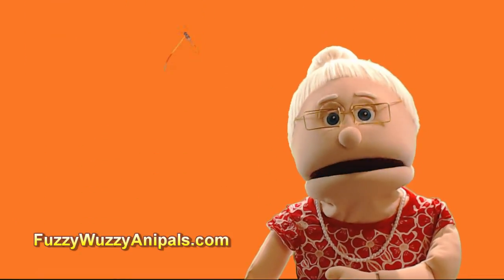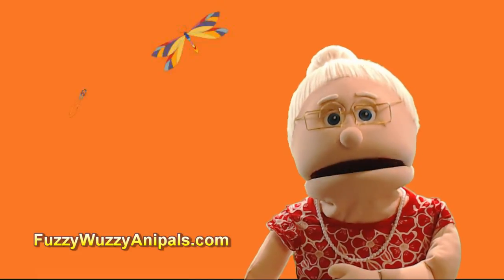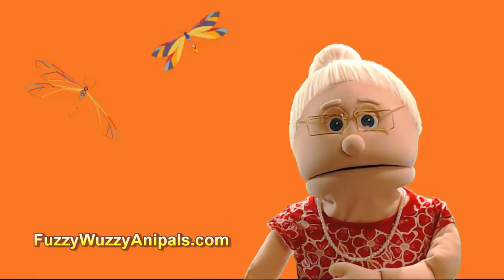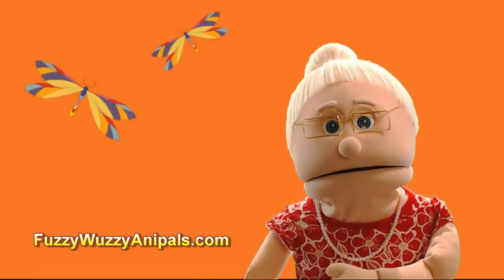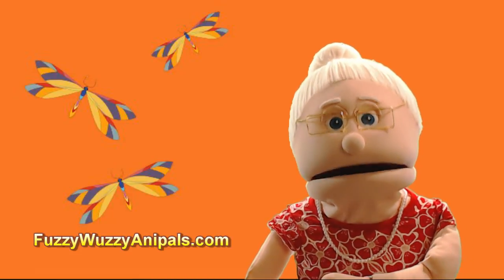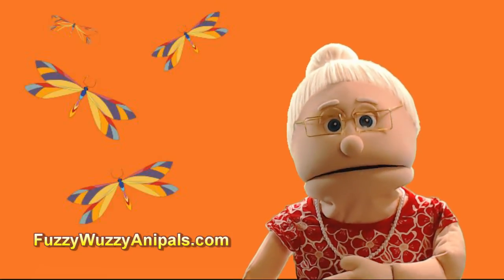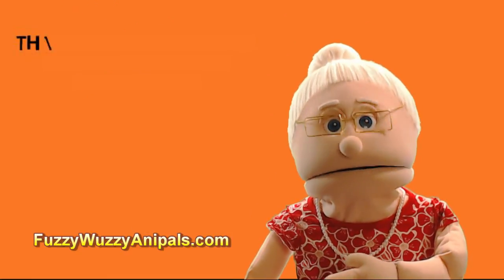Once you have seen a few dragonflies and damselflies, you will also notice the dragonfly has a thicker body and the damselfly has a thinner body. So Mrs. McPhee, we hope this helps you and your family identify that cool critter that decided to stop by and say hi.